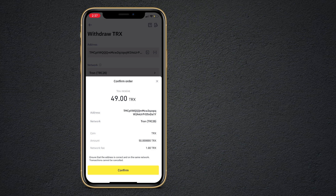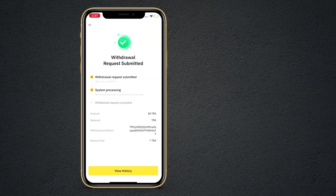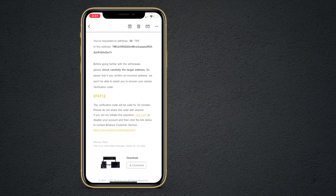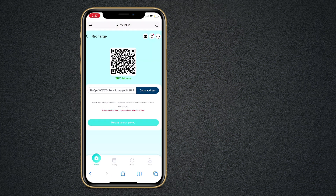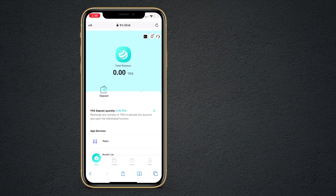Click on confirm. After the confirmation, open it again and click on recharge completed. Within a minute or two, you will get the deposit in your wallet. You can see I have got 49 TRX into my account.